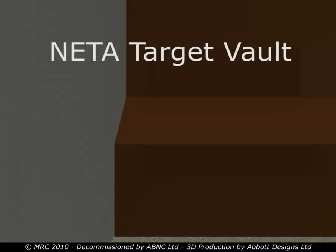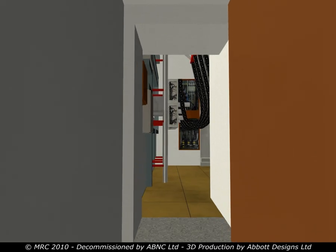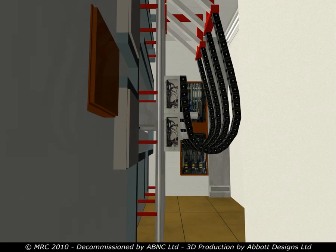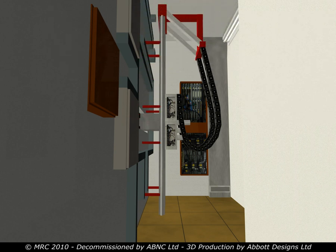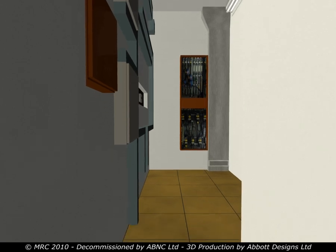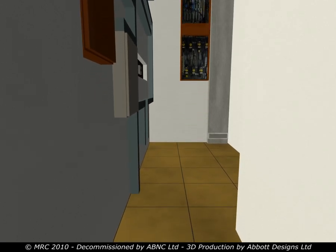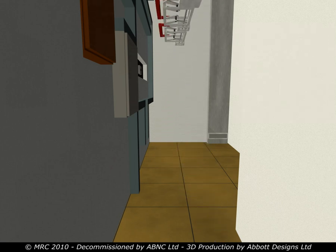The most challenging phase of the project was the dismantling of the components within the target vault. These were the highest dose components and the most complex assemblies. They were installed both above and below the suspended floor. Again, we needed to minimise operator exposure time. Within this vault, the components removed were immediately packaged into shielded containers and transferred to the intermediate storage area.